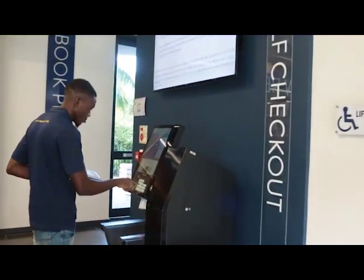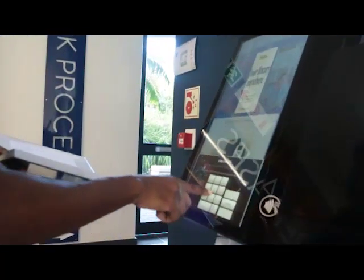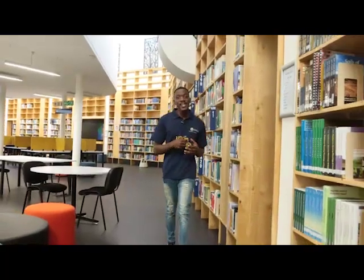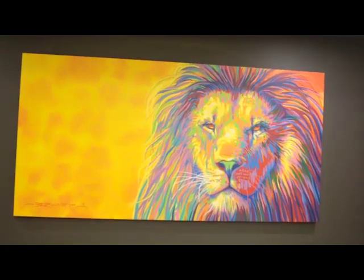For your convenience, you may use the self-help machine to issue out and return books. Please do not forget to take the due date receipt. The first floor is a collaborative learning space designed attractively with lots of daylight on the inside of the building, Wi-Fi connectivity and artwork which reflects the local context and history of the university.